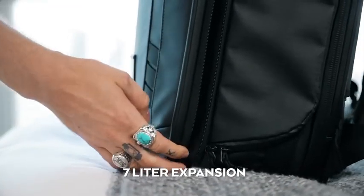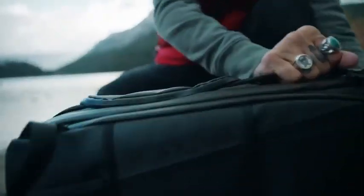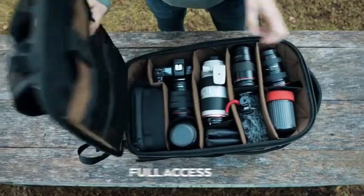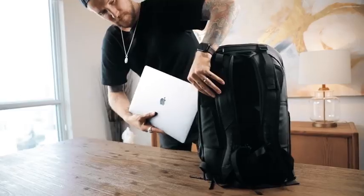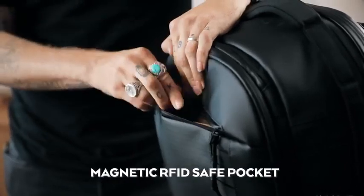Need more space? We thought of that too. Next, we focused on access. We created a system that gives you quick camera access or a full wide opening, an external laptop pocket, and easy-access pockets.